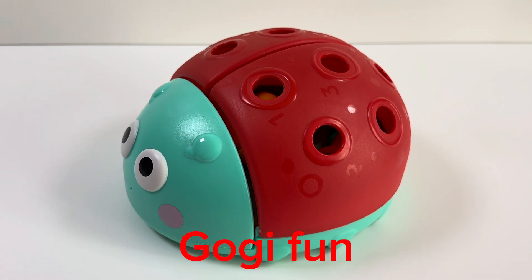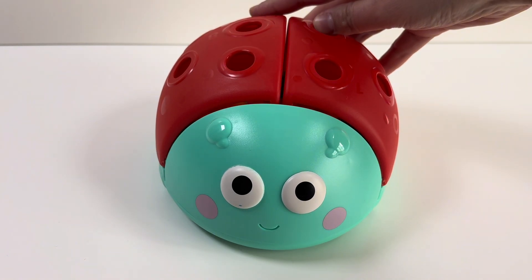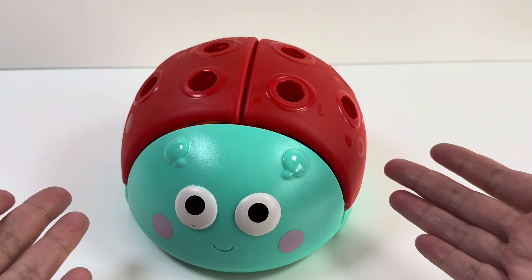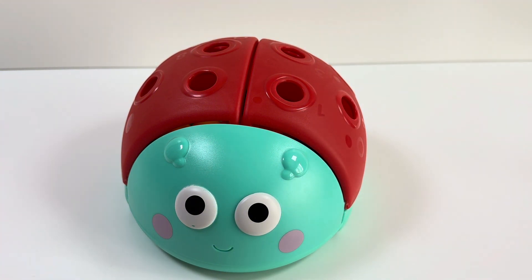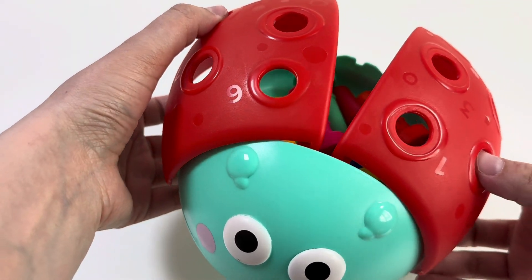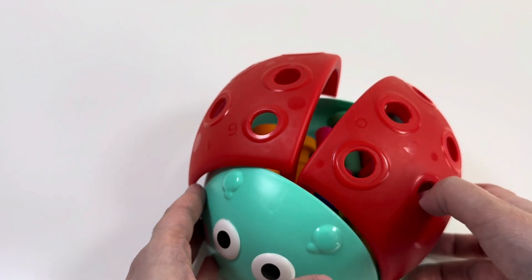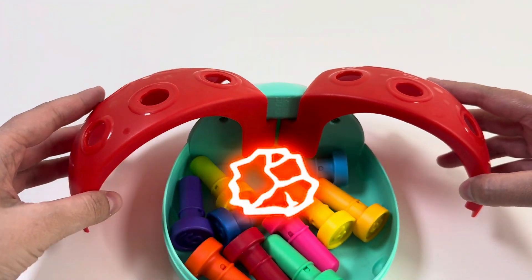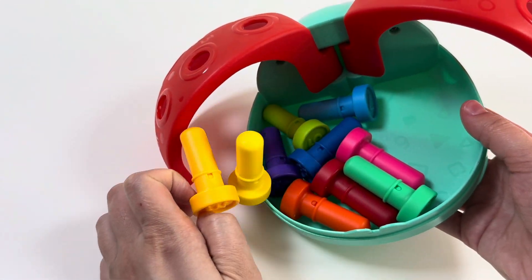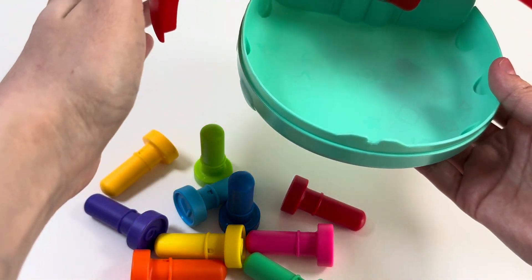Hello everyone, I'm so happy to see you on my Gogi fan channel. Today we have such a ladybug! Hi ladybug, hi! We will explore numbers and colors with ladybug in a fun activity. Let's start! Wow, flying flying ladybug! Here we have colorful numbers. Let's take that and start our fun activity.